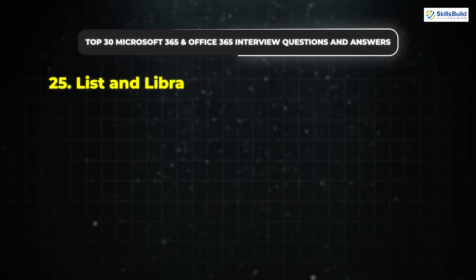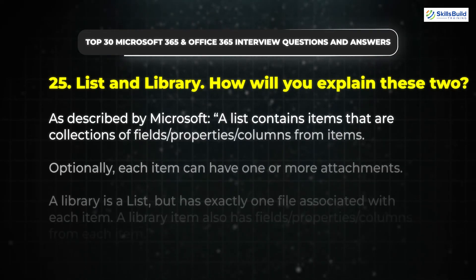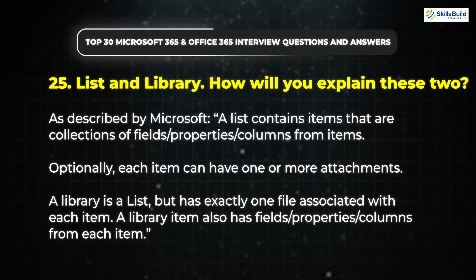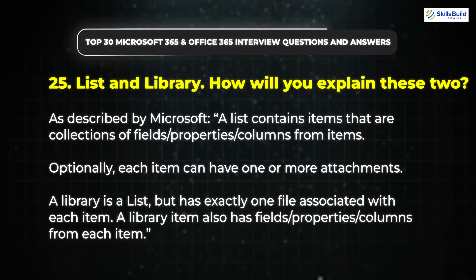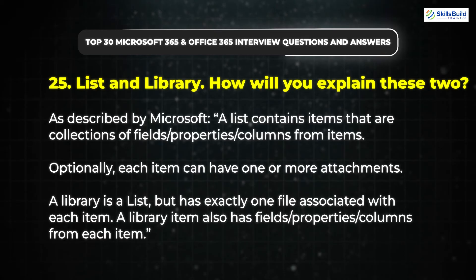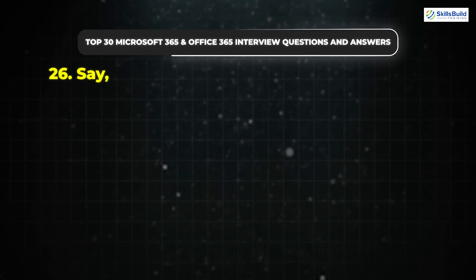Question 25: List and Library — how will you explain these two? As described by Microsoft, a list contains items that are collections of fields, properties, and columns from items. Optionally, each item can have one or more attachments. A library is a list, but has exactly one file associated with each item. A library item also has fields, properties, and columns from each item.